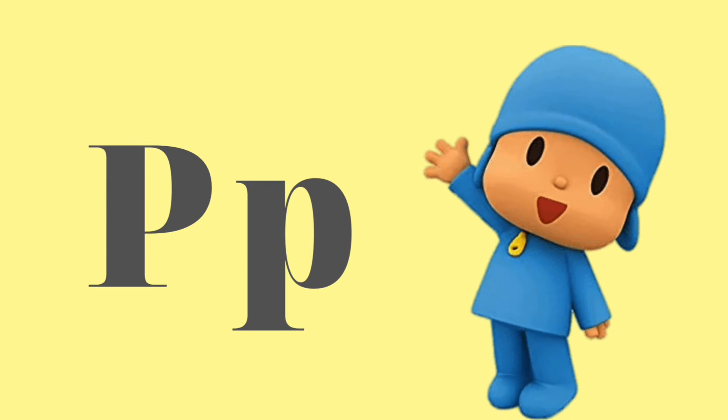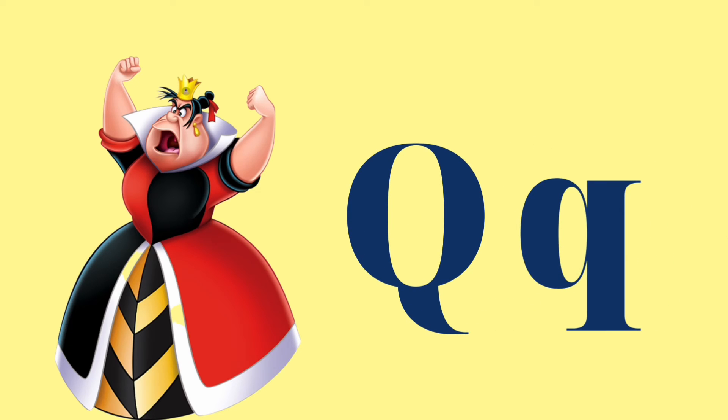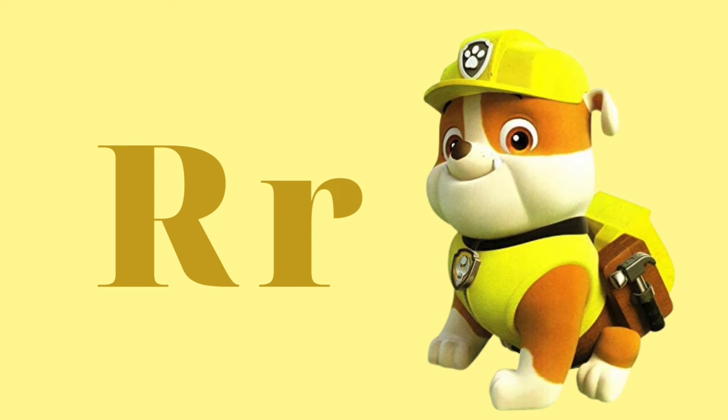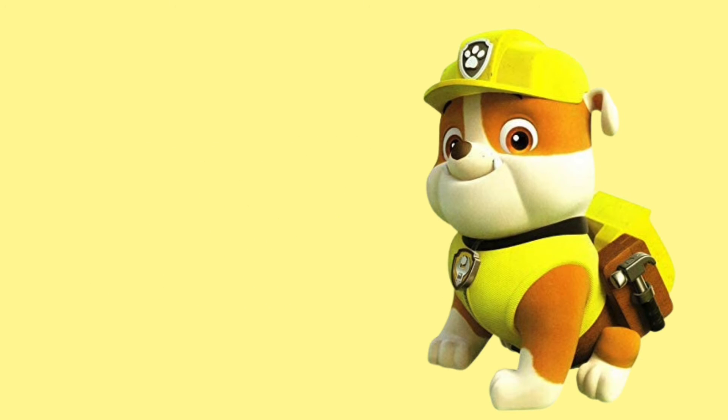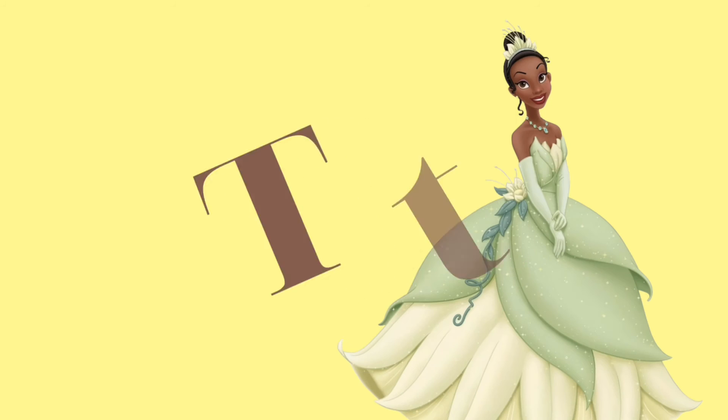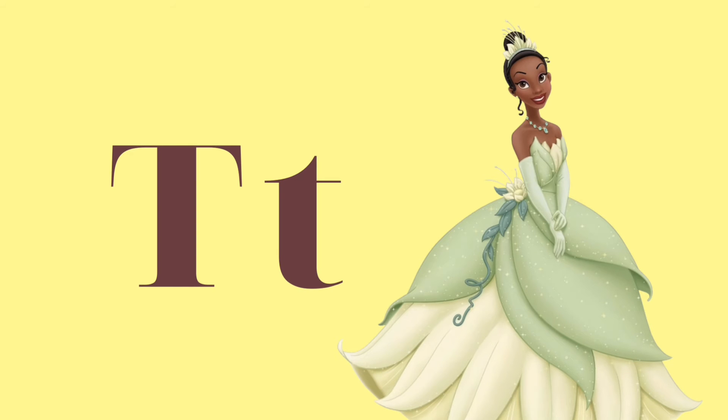P is for Pocoyo. Q is for the Queen of Hearts. R is for Rubble. S is for Spidey and Spin. T is for Tiana.